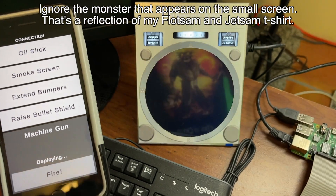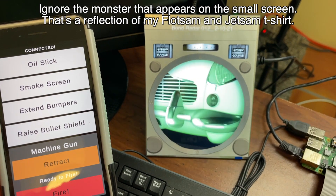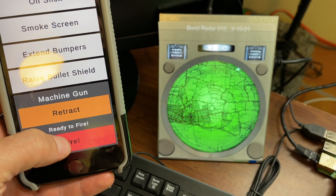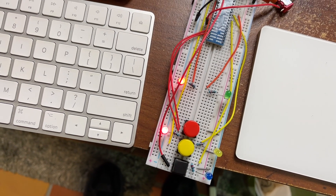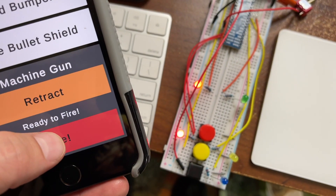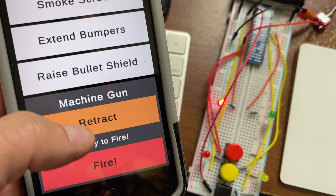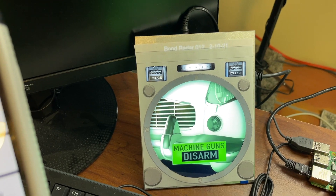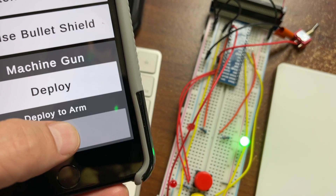The machine gun has to be deployed before it can be fired, so deploy it — and the app shows that it's deployed. Now I can fire it. You can see this red light that flashes when I'm holding down the fire button. The other red light means it's armed; green means it's not armed. Let me retract it — so the video and the light screen go back to green, and the fire button does nothing. It's kind of like a safety.